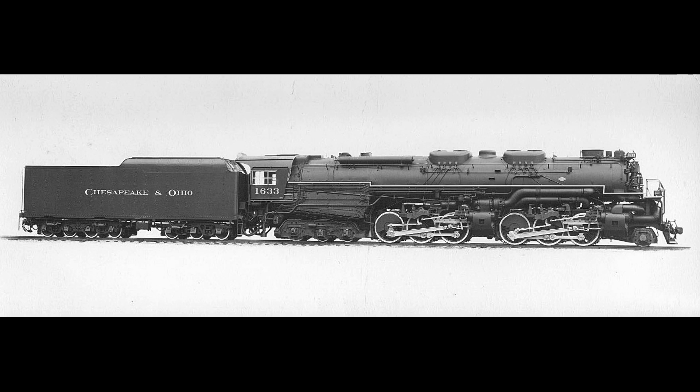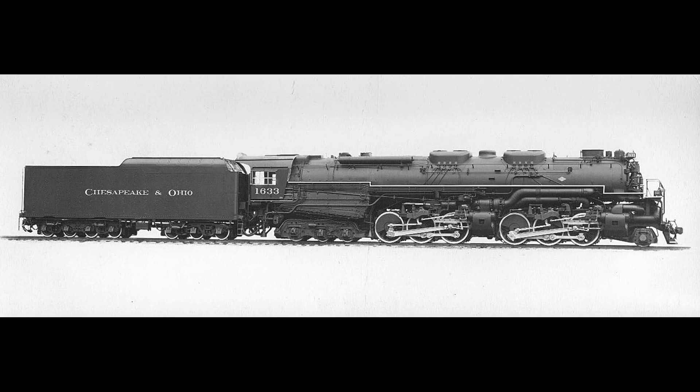Between 1941 and 1948, Lima would deliver 60 Alleghenies to the Chesapeake and Ohio and 8 more to the Virginian Railroad. On the Chesapeake and Ohio, the Allegheny could handle a 5,000 ton train at 45 miles per hour between Hinton and Clifton Forge, but were commonly used on trains of 10,000 tons or more, albeit at a much slower speed, and with a second Allegheny pushing at the rear. The Chesapeake and Ohio had 23 of its Alleghenies equipped for passenger service, but they were only used sporadically pulling heavy mail trains or troop trains during World War II. The Virginian Alleghenies were nearly identical to their Chesapeake and Ohio counterparts with a few exceptions. The Virginian's tender had a water capacity of 26,500 gallons compared to the 25,000 gallon capacity of the C&O locomotives. The sand domes were larger, and the stoker engine was mounted in a compartment in the tender rather than under the fireman's side of the cab. Many rail historians agree that the Chesapeake and Ohio and Virginian Alleghenies were never used to their full potential in actual service.